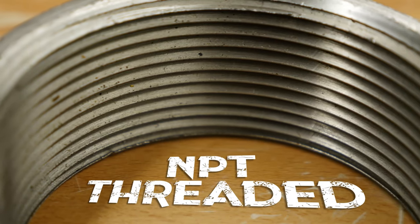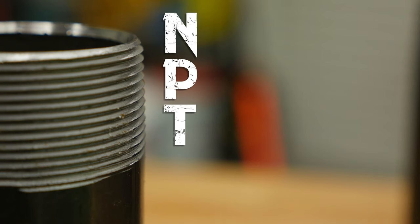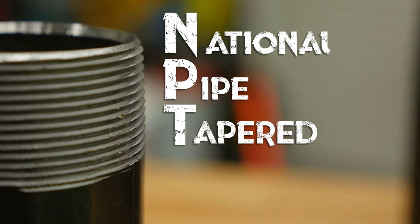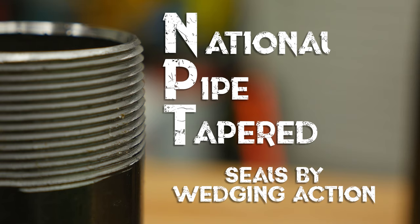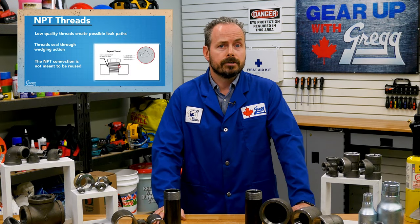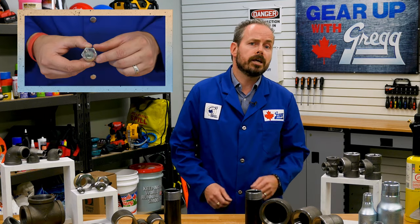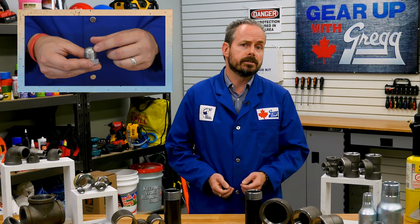These fittings are NPT threaded. NPT stands for National Pipe Tapered, and these common fittings seal by a wedging action, which makes for easy installation. If you want to know more about NPT thread type, check out the first module of our Heads Up for Hoser series — it's all about NPT thread identification and installation.